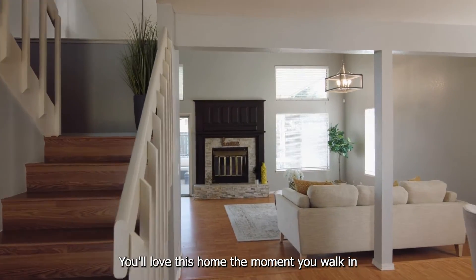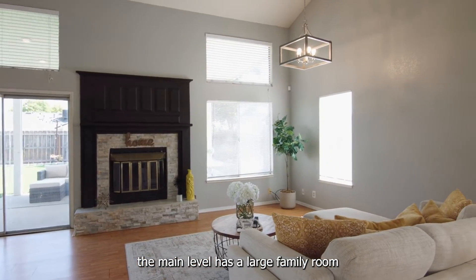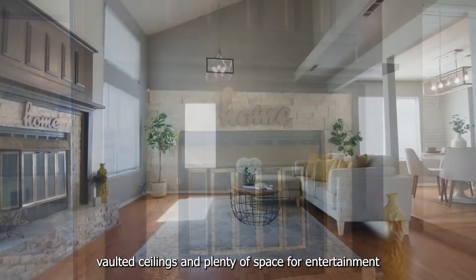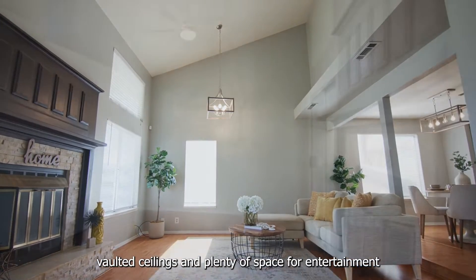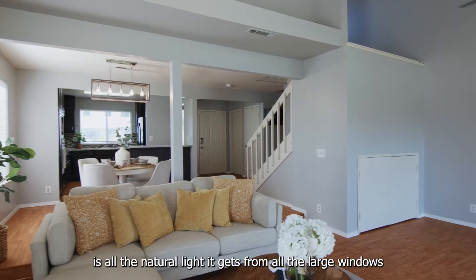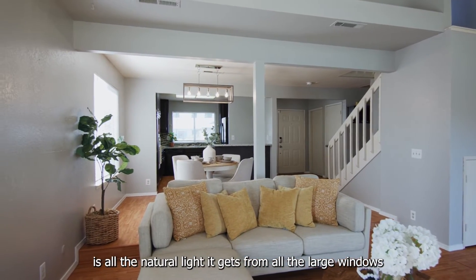You'll love this home the moment you walk in. The main level has a large family room with a beautiful fireplace, vaulted ceilings, and plenty of space for entertaining. One of my favorite things about this home is all the natural light it gets from all the large windows.